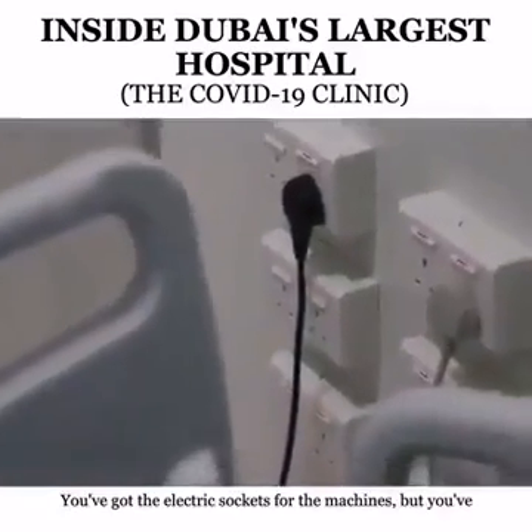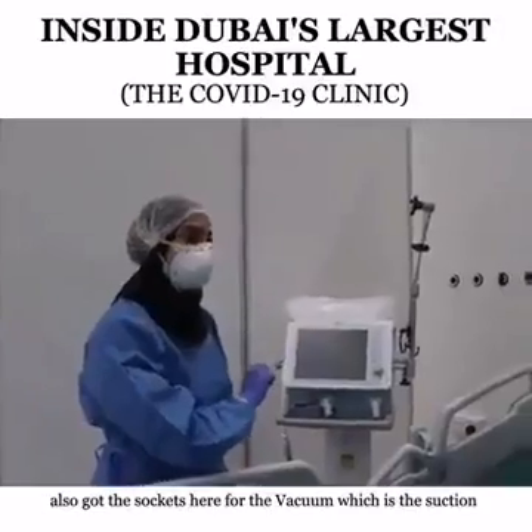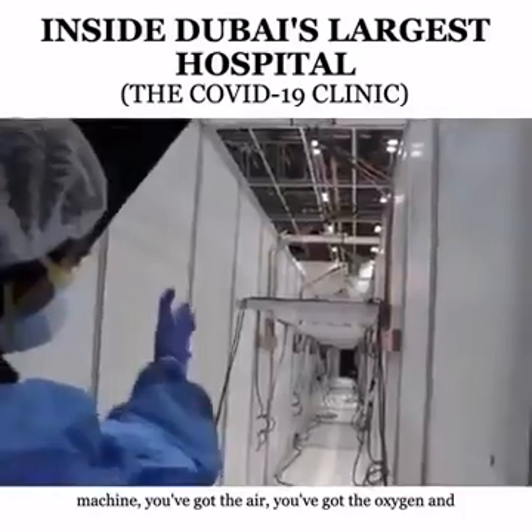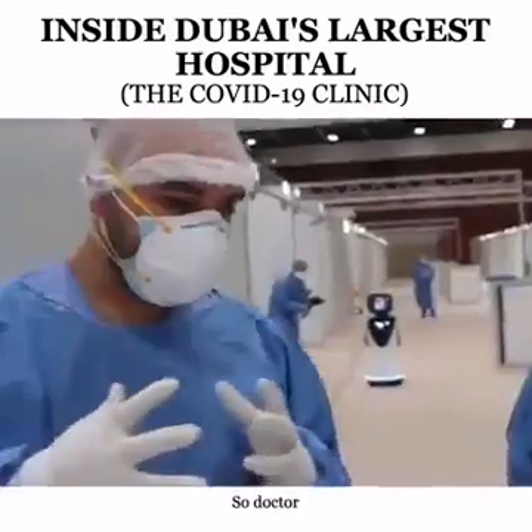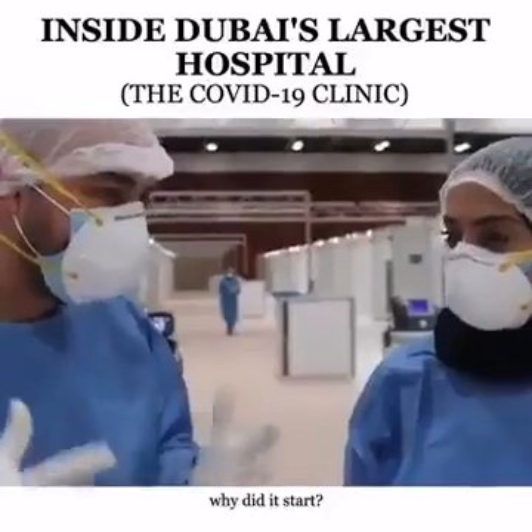You've got electric sockets for the machines, and also sockets for the vacuum, which is the suction machine. You've got the air, the oxygen, and the medical gas. So, Doctora, why was this field clinic initiated? Why did it start?